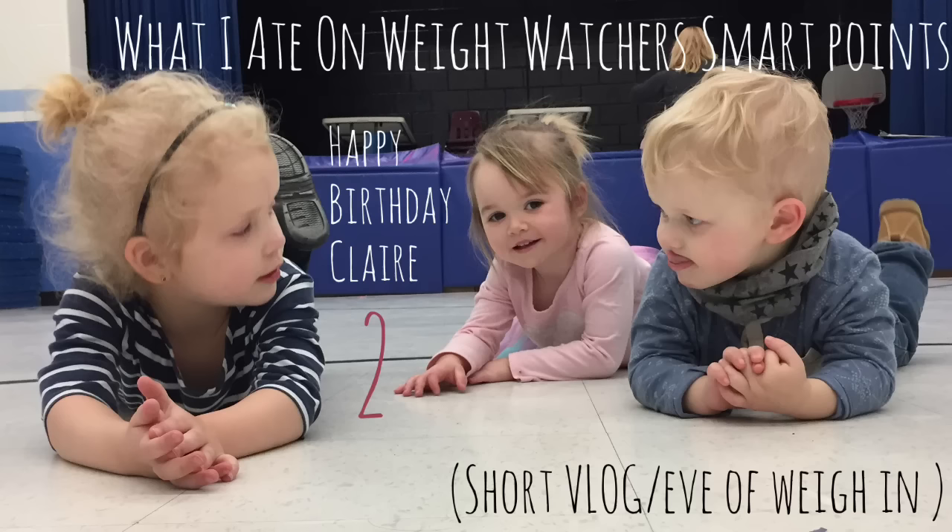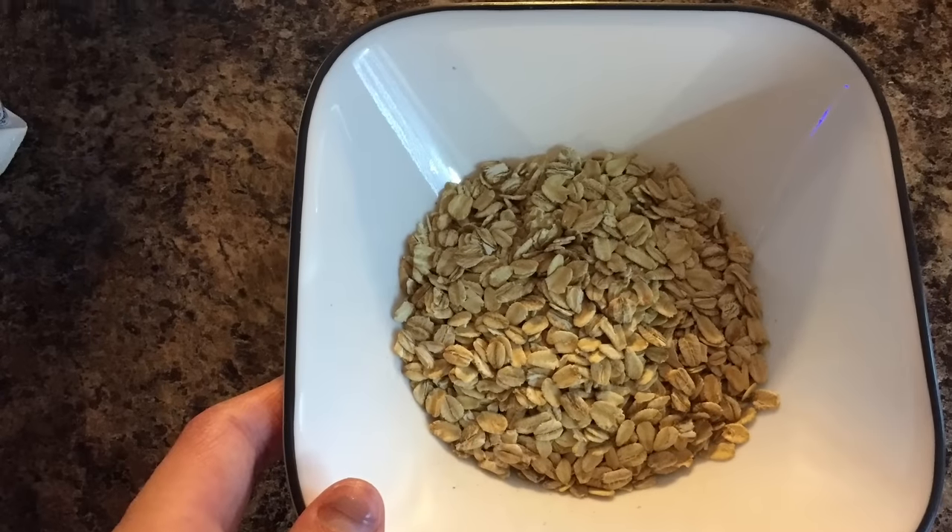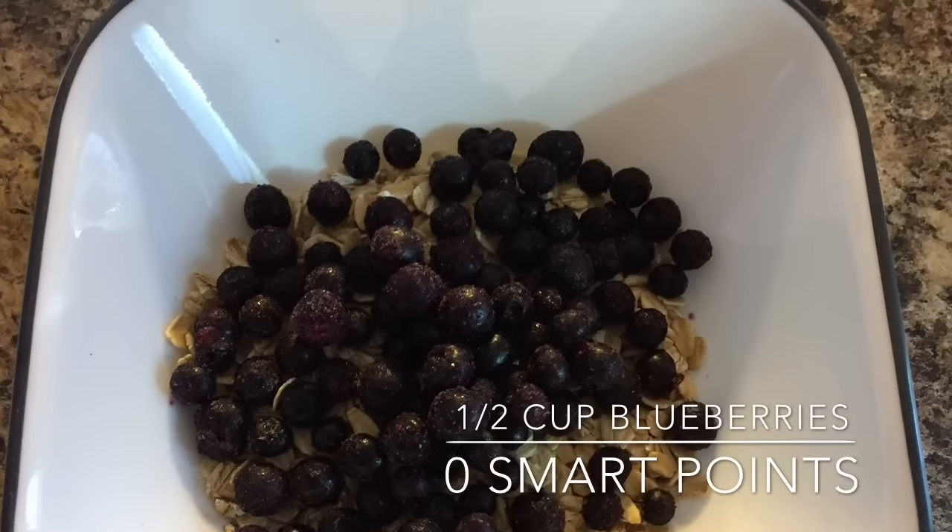Good morning guys and welcome to another What I Ate Today on Weight Watcher Smart Points. Today was Claire's birthday, so happy birthday Claire. I can't believe you're two. This was a short and sweet vlog.